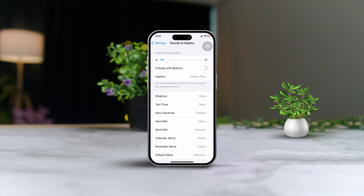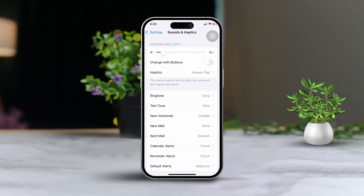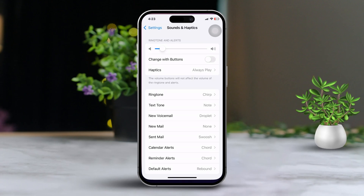Hey there! Are you noticing that your ringtone sounds have gotten low for incoming calls on your iPhone after the latest update? I'm Ian and I'm here to show you an easy fix for this issue. So let's dive right in and get that ringtone sounding great again.